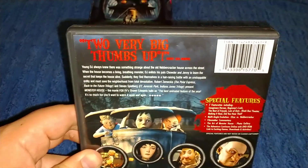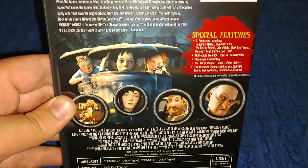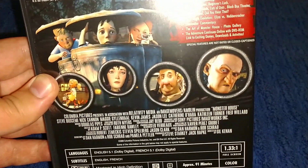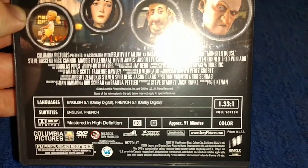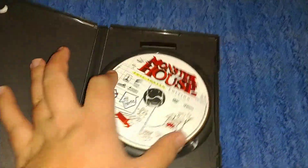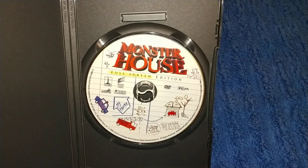On the back there's the purchase info, the bio — you can pause and read it — some special features, screenshots, and pictures of the characters: the babysitter, the police officer, the old man, the old woman. 2006, color, 91 minutes. Here's the disc — very nice disc art. Very nice case.